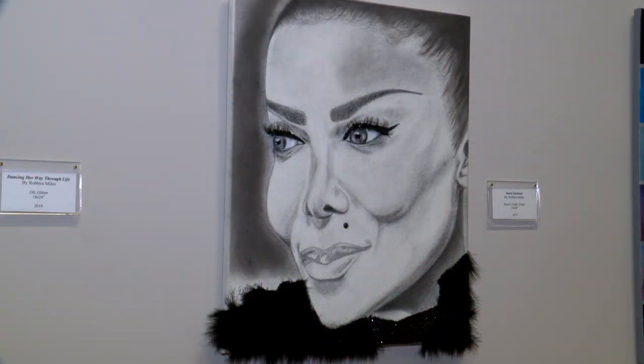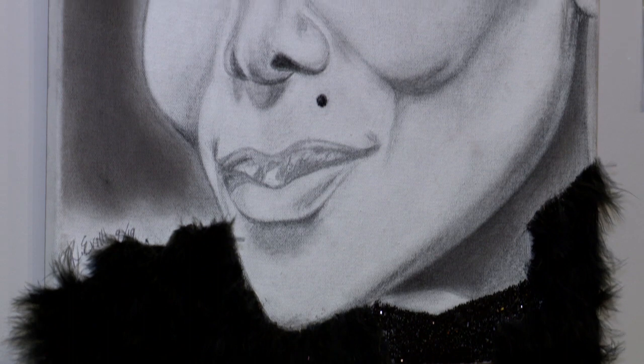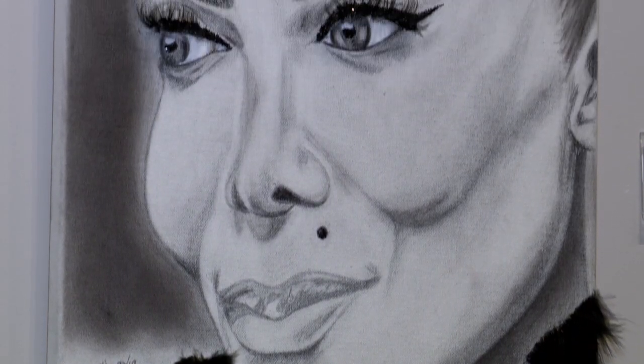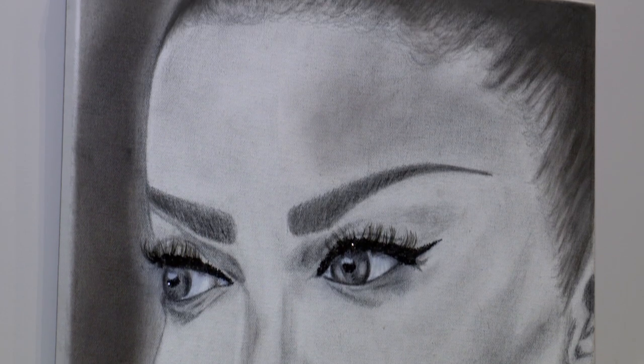The Janet Jackson piece — I grew up listening to her and I thought, let me draw a Janet Jackson piece. I found an old picture of her and decided to do it. I used chalk, false eyelashes, glitter, and feathers.